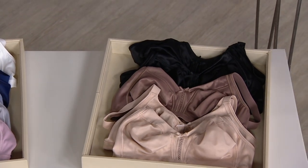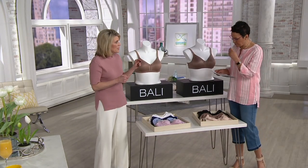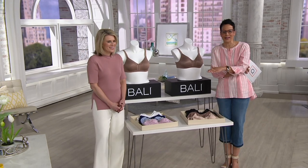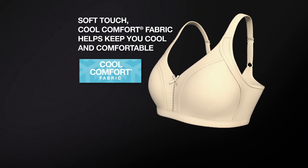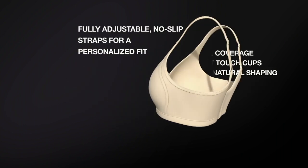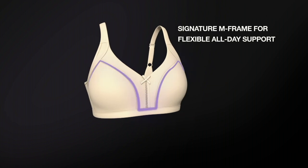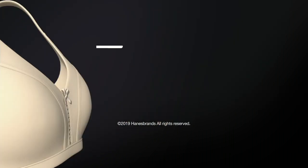Item number 351-140. The size range goes from 34B to 44DD, triple D. This isn't a watered-down or basic entry-level Bali bra — this is based off a classic design that's been around 40 years. We do have our cool comfort fabric to keep you cool and dry, full coverage with soft touch, fully adjustable straps that won't slip off or dig, perfect smoothing for side and back, and that signature M-frame design working with the bottom band for magnificent shape and support.